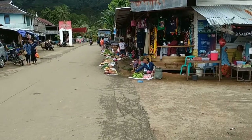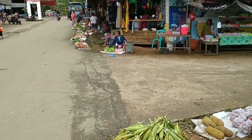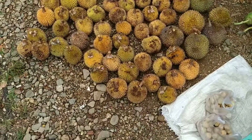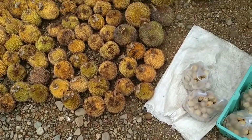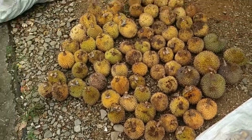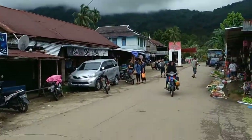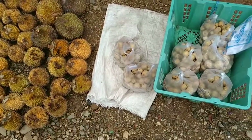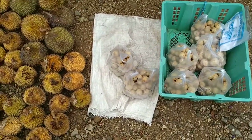Hi folks, I am at the market of the small town or village of Langek in West Kalimantan, in the Indonesian part of Borneo. It's quite a small town or village, but it's the only one for dozens of miles around, so the farmers come here to sell their products.